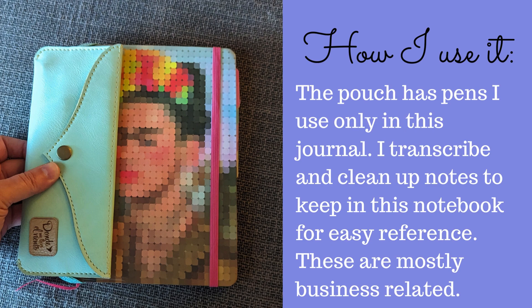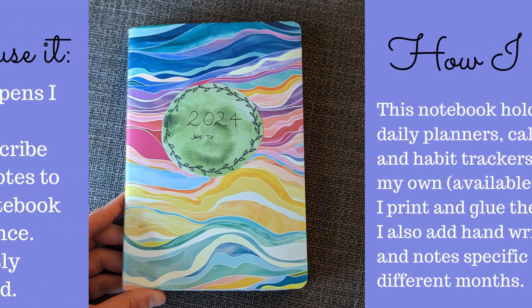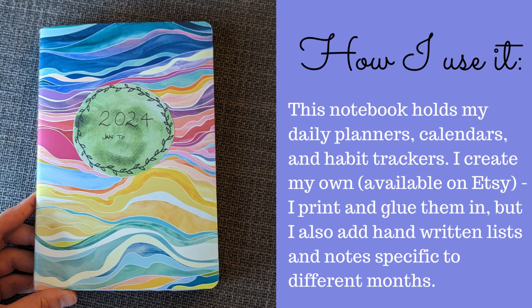These notes are mainly business related. This notebook holds my daily planners, calendars, and habit trackers. I create my own, available on Etsy — I print and glue them in, but I also add handwritten lists and notes specific to different months.